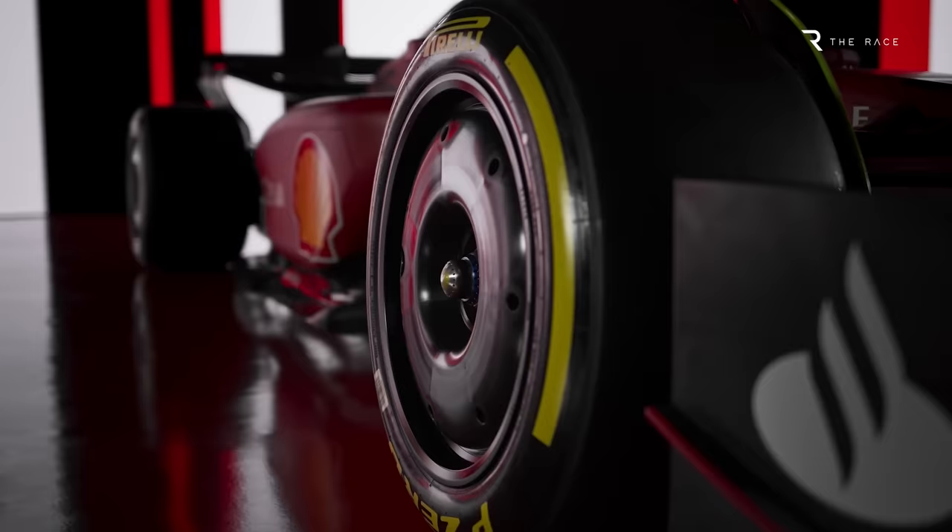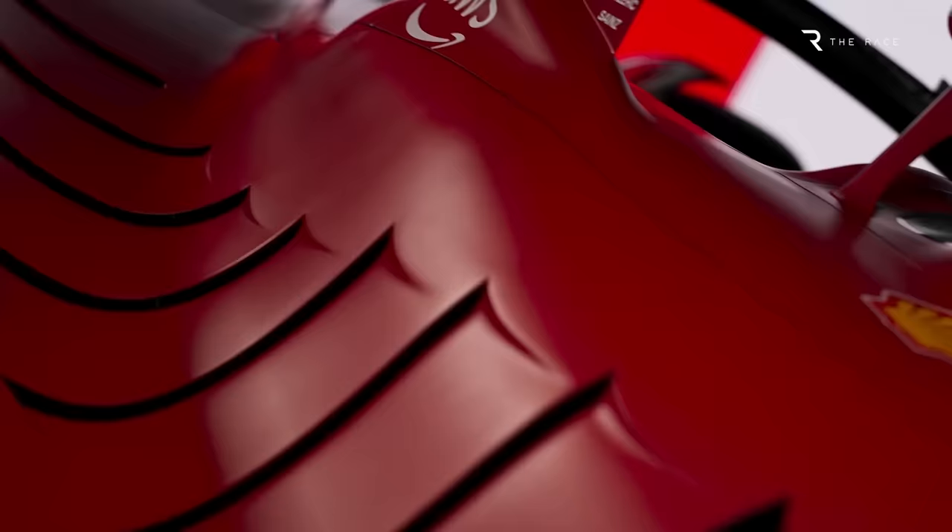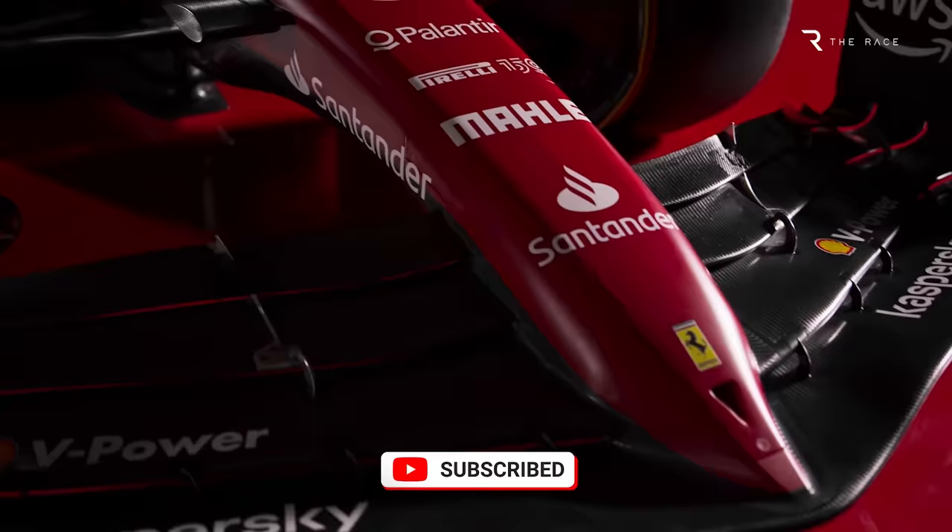When it comes to thinking outside the box — a phrase Binotto used of the design approach — he must have been talking about Ferrari's unique sidepod design. This area is the one that has produced the most variations in the 2022 cars we've seen so far, but no team has gone as aggressive as Ferrari has.